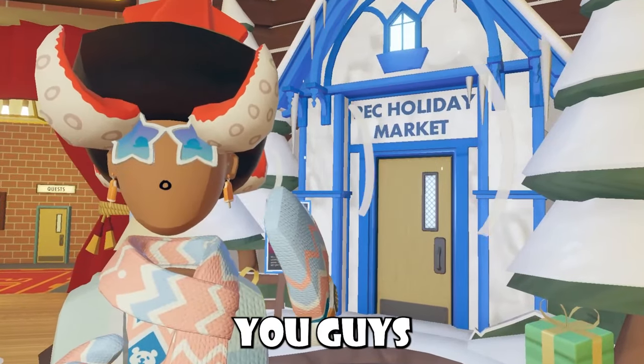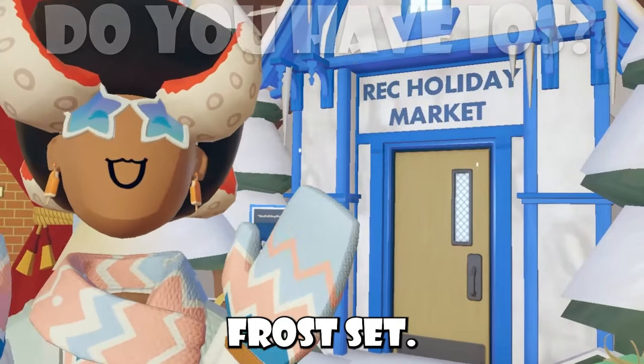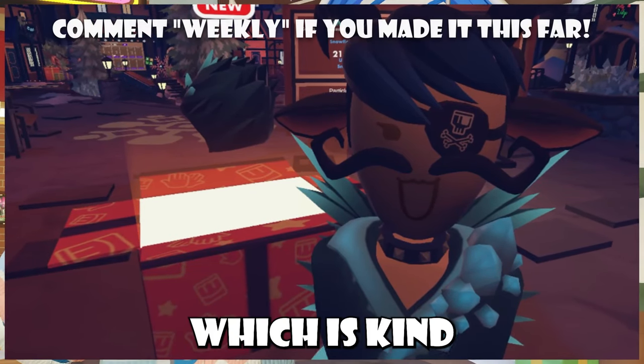Now with Rec Holiday Market, you guys could actually get some free iOS items. It appears that the new iOS items that Rec was talking about was the Blue Jack Frost set. If you guys joined Rec Holiday Market on an iOS device, you guys will be getting that set for free, and you actually have to pay for it once, which is kind of surprising.